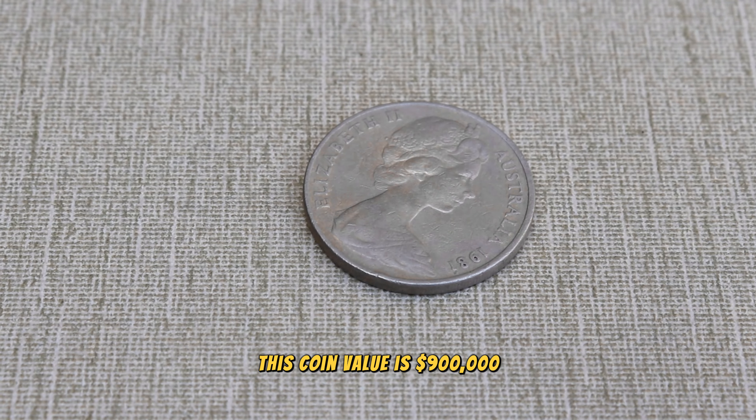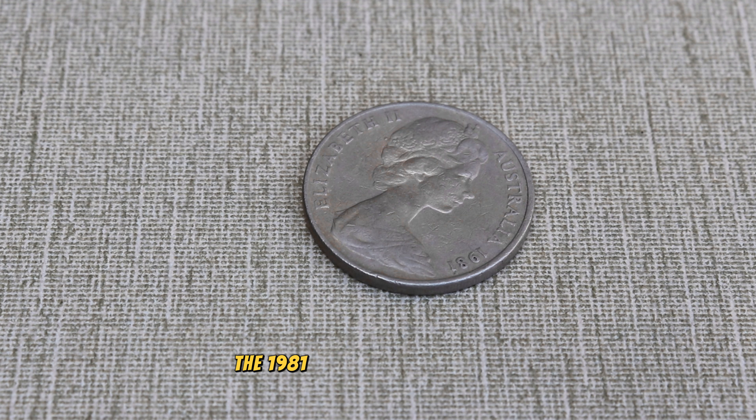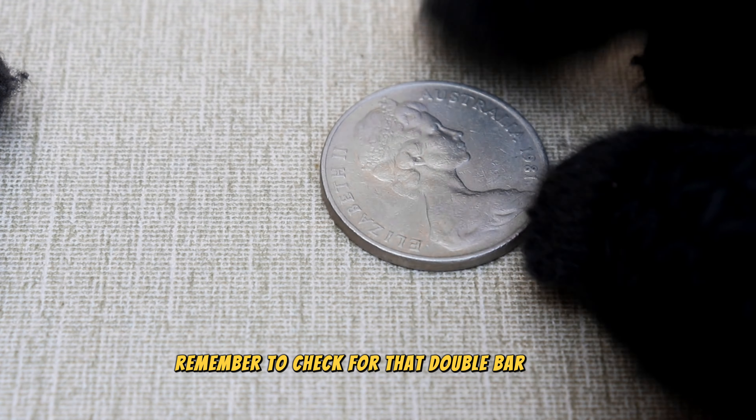Finally, this coin's value is nine hundred thousand dollars. There you have it, folks — the 1981 Australian 20 cent coin might just be hiding in your piggy bank waiting to be discovered. Remember to check for that double bar error, and who knows, you might be sitting on a small fortune.